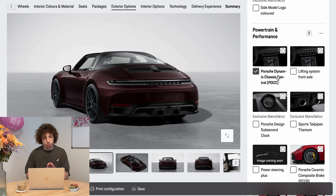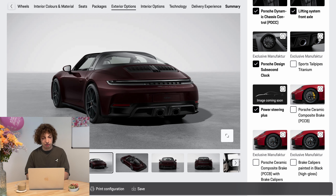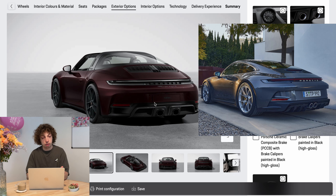Even though you don't get a traditional turbo, I still wouldn't pick the T-Hybrid logo. But I think you do need the Dynamic Chassis Control. The lifting system for the front axle is a must for every low car — it doesn't even need to be a sports car; you should always pick it for every parking garage, speed bump, or whatever. The tailpipes in titanium give it too much of a chrome look, and the car is really clean and black all the way, so I don't know why you would pick those tailpipes.